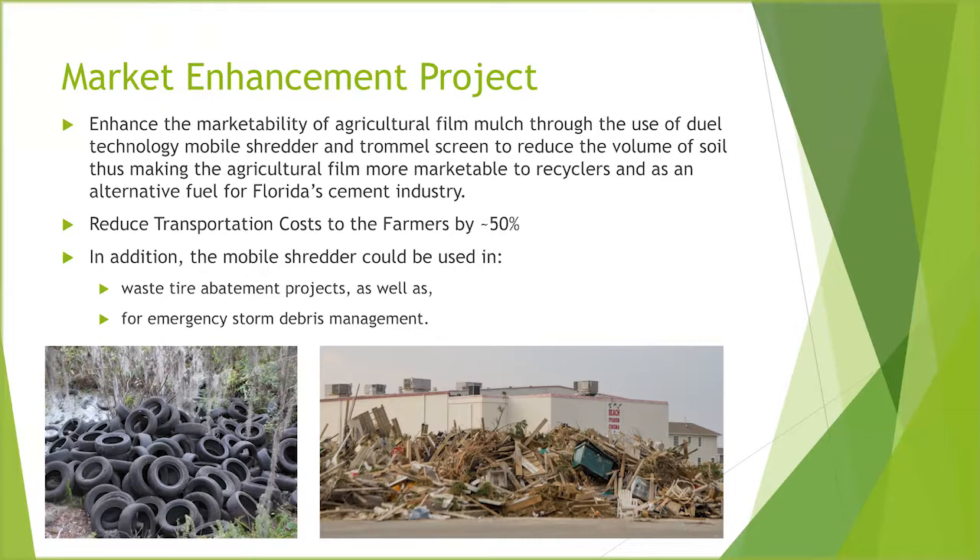By doing this I showed that I can reduce the amount of soil by around 50%. If you do it close to the field using one of those mobile shredding devices — which is exactly what I'm pursuing with a market enhancement project in Florida — you take that mobile shredder to the sources of those piles, separate out that soil and moisture from the film, and reduce the transportation costs farmers have to pay. Cutting back the soil by 50% saves the farmers a good bit of money.